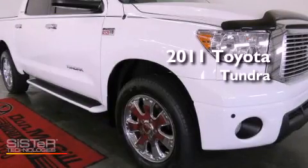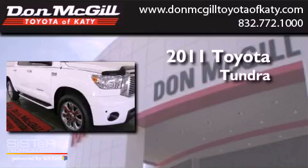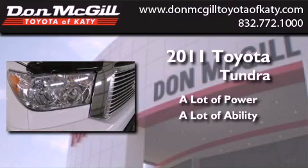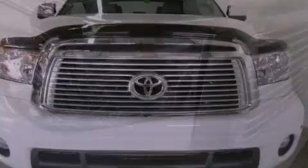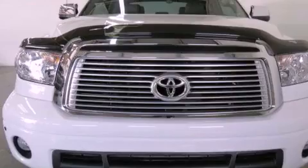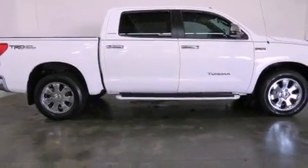This is a certified pre-owned 2011 Toyota Tundra. All of the following features are included: commercial-free satellite radio, dual power seats, cruise control, leather seats, and an engine immobilizer theft deterrent system.